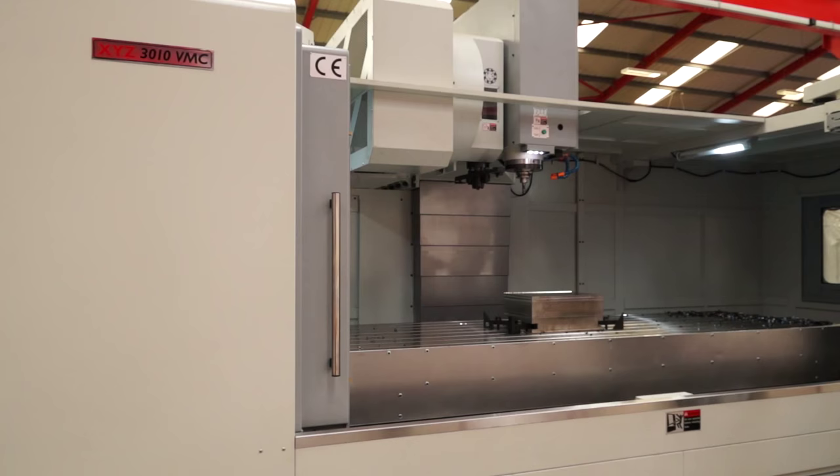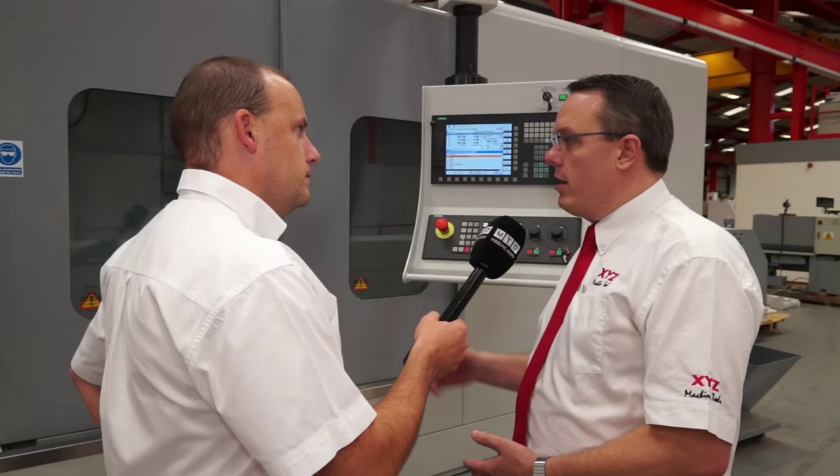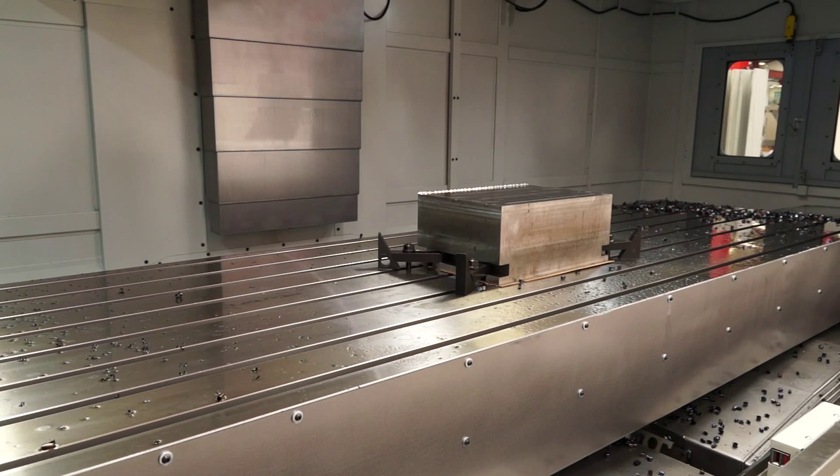Seeing the machine with the guards around it is of interest to engineers, but sometimes knowing more of the intricate parts about the machine is more interesting. So is there anything that stands out in terms of build quality? Absolutely — with the one meter Y axis and the twin ball screws, you've also got six slideways on that Y axis to give you improved rigidity. We're all about rigidity at XYZ; we want a really strong piece of machinery.